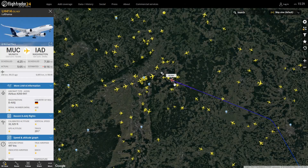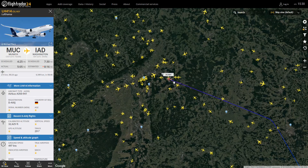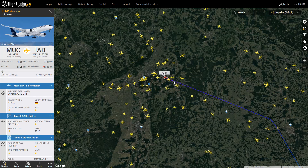Here we have a wonderful looking aircraft — the Airbus A350-900, just left Munich heading inbound to Washington. I absolutely adore the A350. The picture is spot on — perfect. Especially the new livery as well, it looks so good on it.